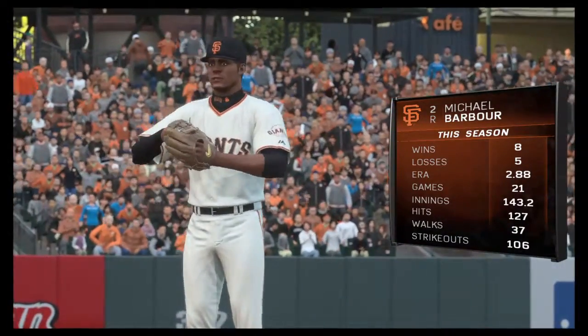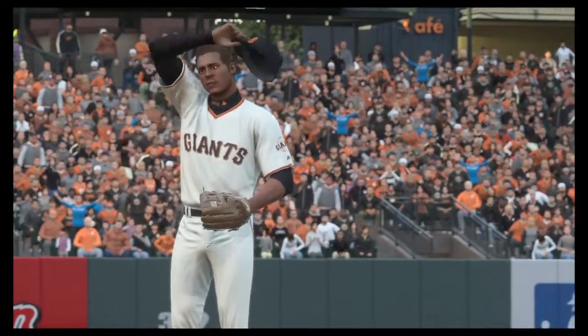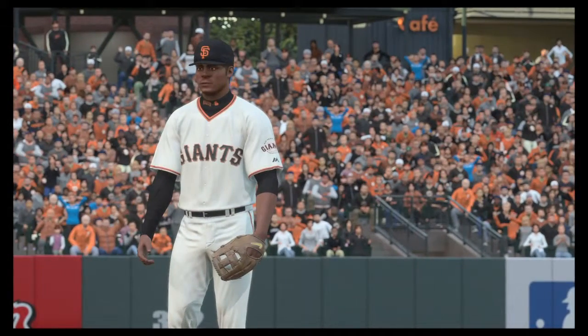What do you have for us? Well, guys, he's having a real consistent year. He's got an ERA under three.